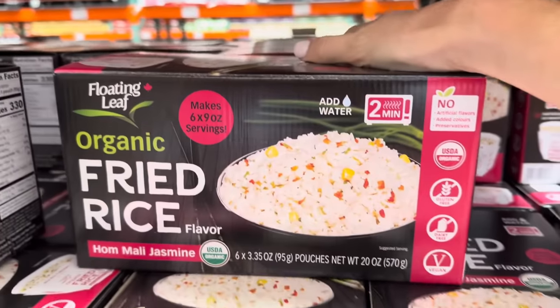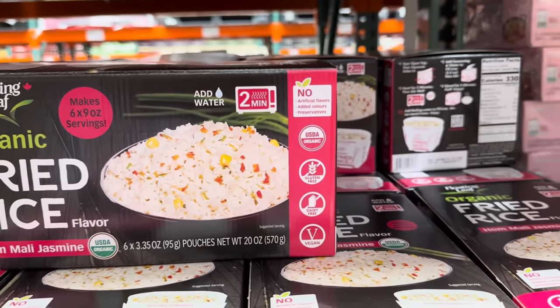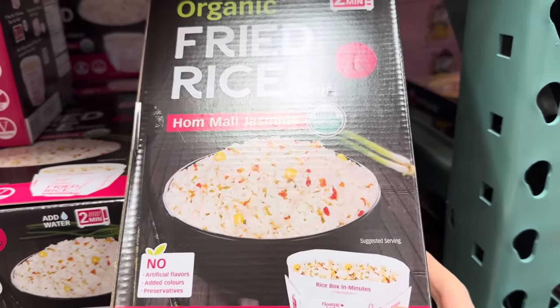Floating Leaf is bringing us organic fried rice — Hom Mali jasmine. All you do is add water, heat it up for two minutes and you've got yourself some rice. It's organic, gluten-free, dairy-free, vegan. Great if you just need rice real quick. Makes six nine-ounce servings. $11.99.